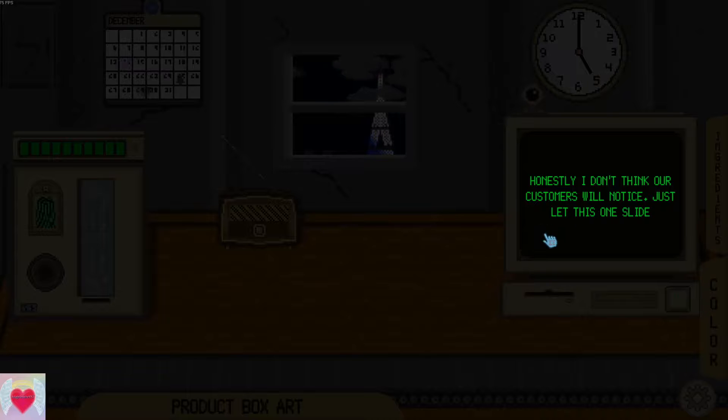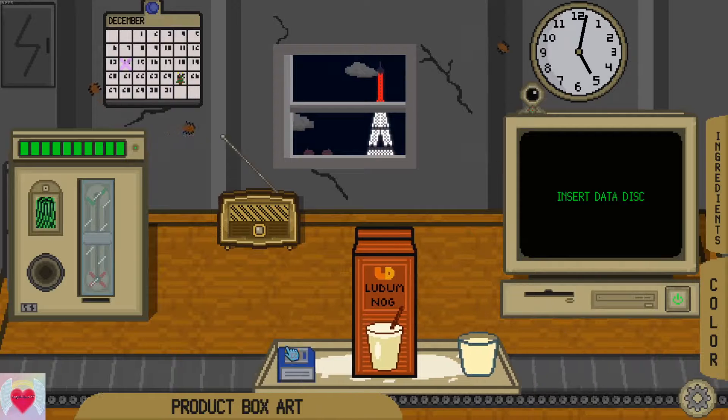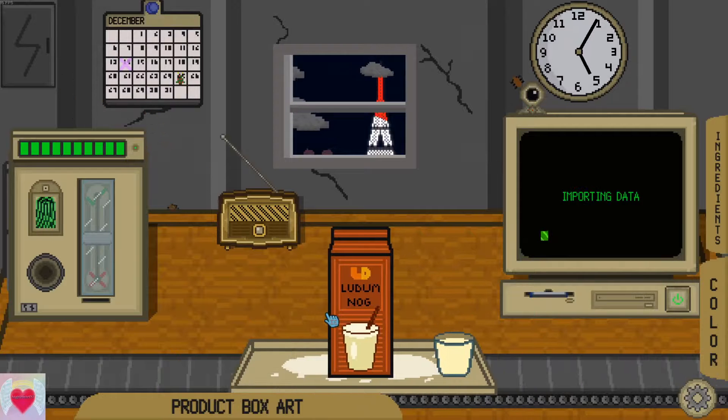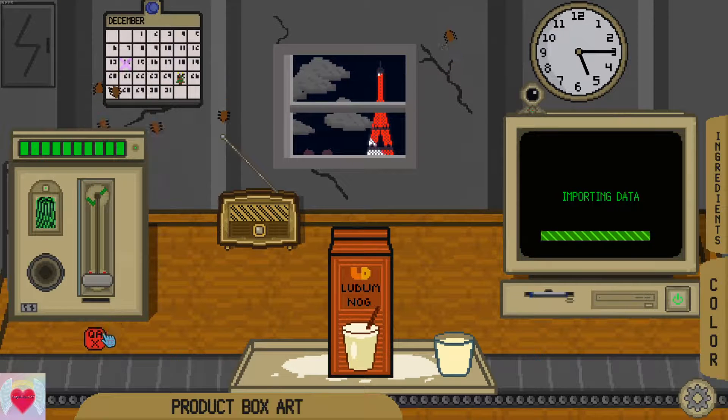You don't need to know the details. Honestly, I don't think our customers will notice. I probably don't want to know the details. Just let this one slide — I'm going shopping for some Type E transport casks. See ya. Don't forget, you have to leave by seven. I don't even know why I'm doing the data, but I kind of want to see how much cream is in this sucker.